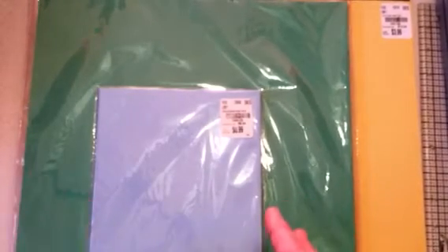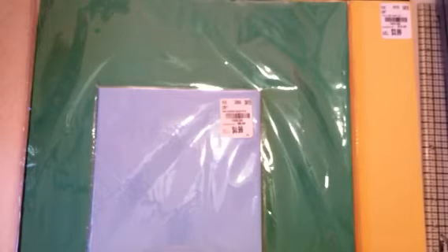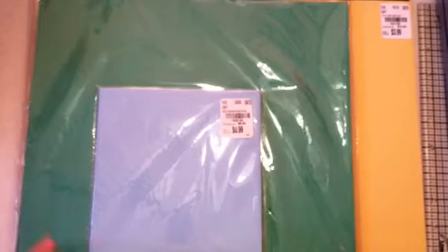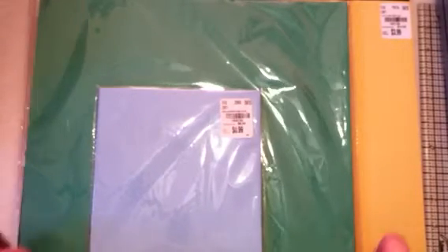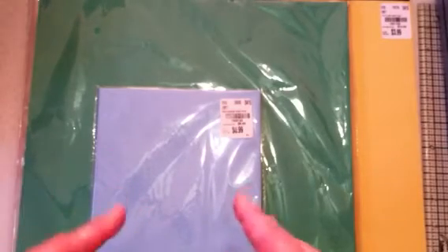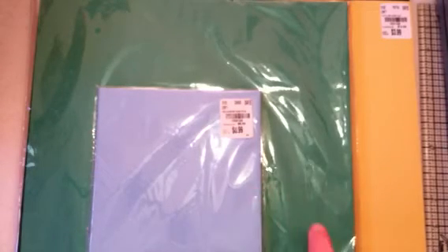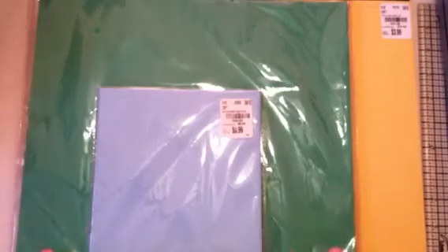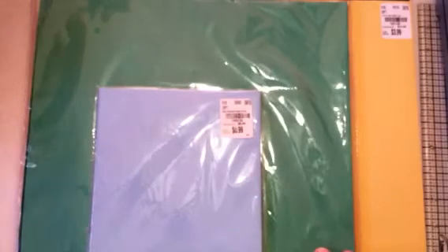I have a small little Tuesday morning haul to share and I wanted to do something special since today is National Scrapbooking Day. I'm going to have a little small giveaway at the end of this video, so you might want to stay tuned till the end.